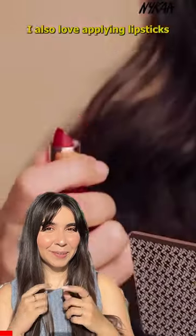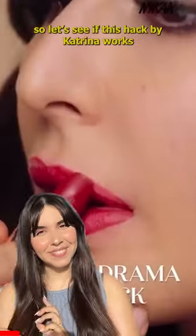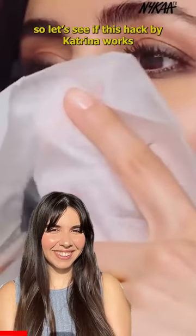I also love applying lipsticks for transfer. Let's see if this hack by Katrina works.